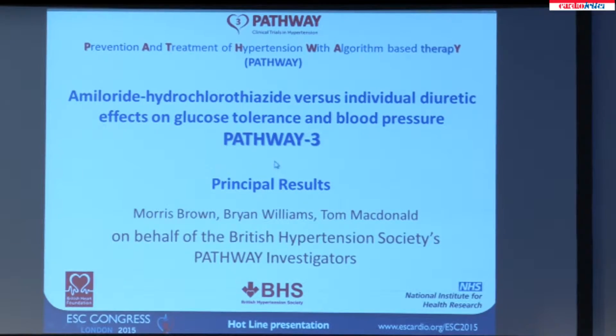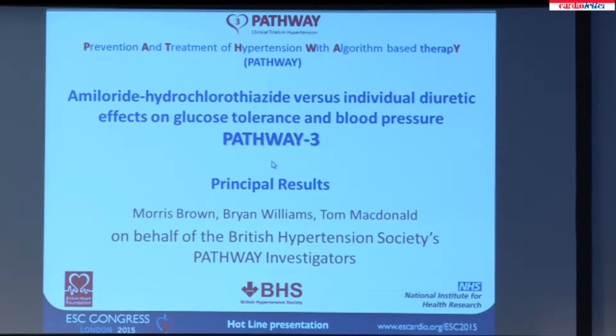Thank you very much, Genevieve. The continuing famine of new small molecules makes the reappraisal or even repurposing of old drugs ever more important. However, in the absence of commercial interest, the studies in which they are used as tools or targets require academic groups of investigators funded through external peer review by bodies like the British Heart Foundation and National Institute of Health Research. The Pathway program was established eight years ago by the British Hypertension Society with this precise purpose: investigating old drugs in mind.